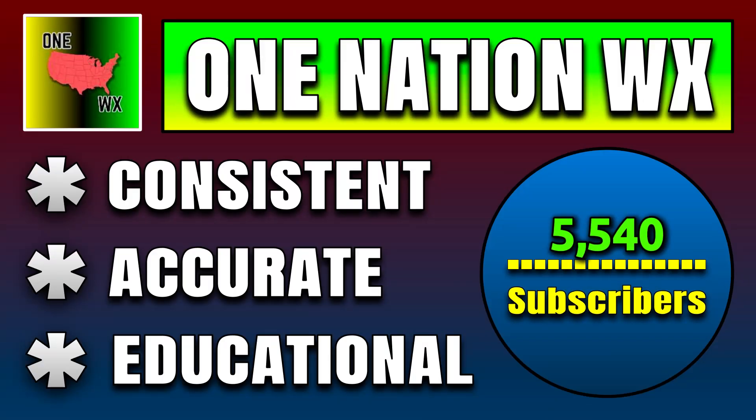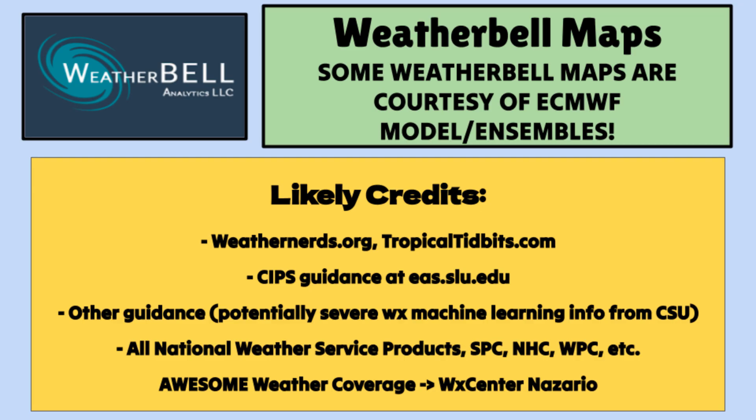If you want more updates as this pattern unfolds, and as things look like they're going to be getting really active as we head out of October and into November, make sure you're hitting that subscribe button down below. I like to keep things factual and no crazy hype right here on the channel. I'll catch you in the next update with all my custom graphics.